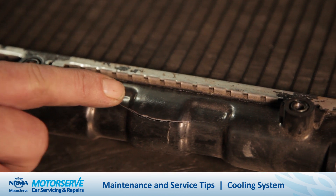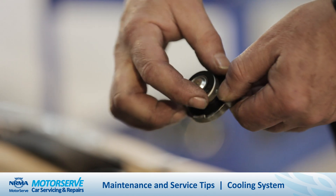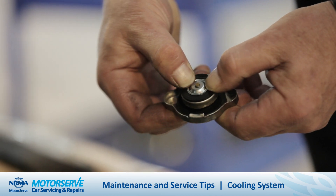The cooling system is made up of many different components, and it can be quite difficult to diagnose exactly what the issue is. So if you do have ongoing overheating issues with your vehicle, I recommend that you see your motor service centre.